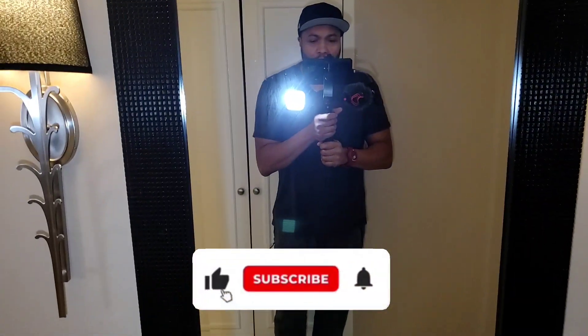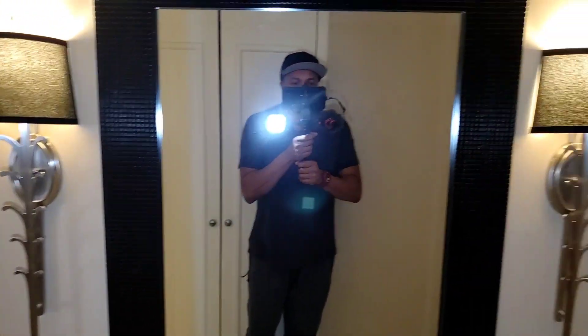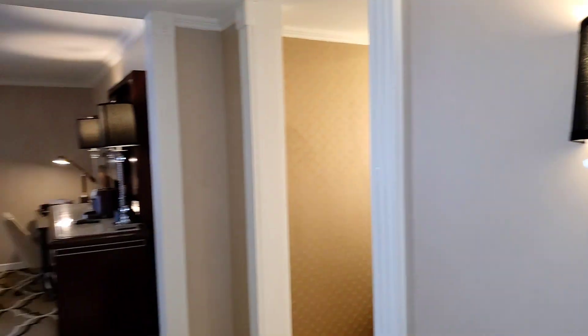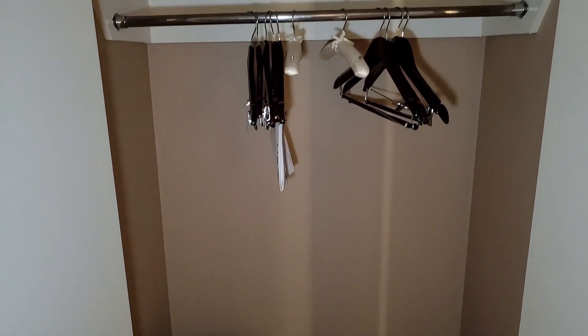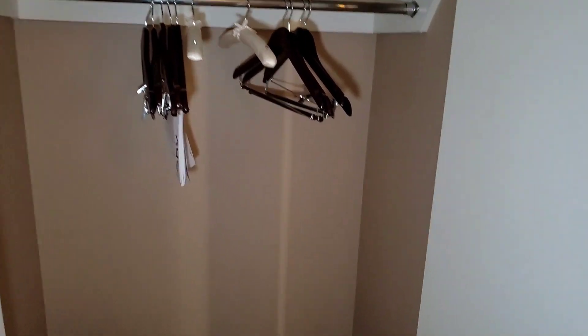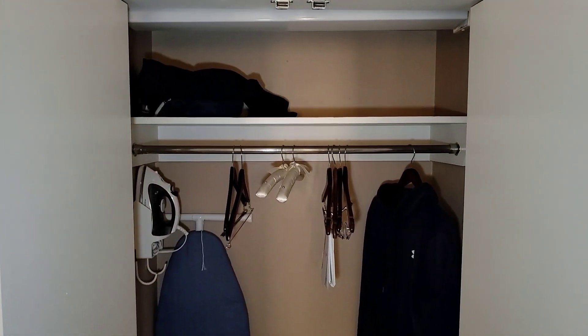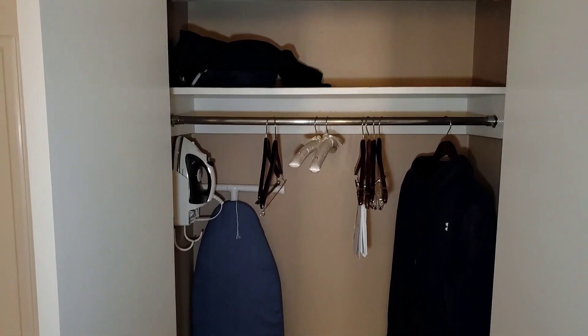Starting from the door, as soon as you come in from the right you'll see a full-length mirror with two lamps to the side of it. To the left you see one of your closets — great amount of space on the bottom, hangers, and here you will find your safe to use as you desire. Then to the next you will find your second closet, the same amount of space as the one before, and because there's no safe you have space to put things on top as well.